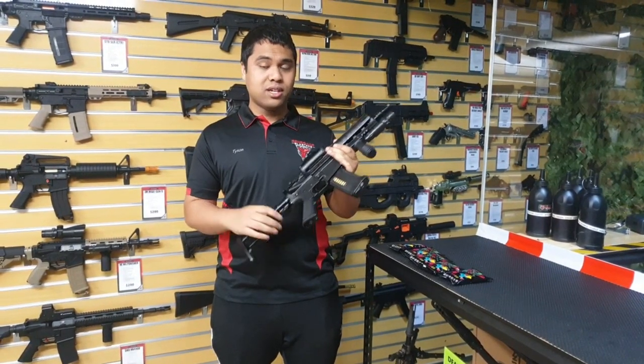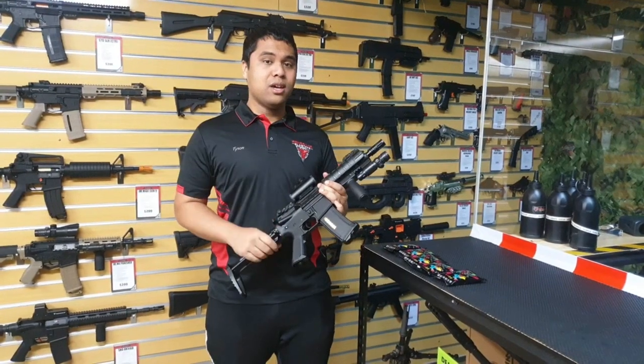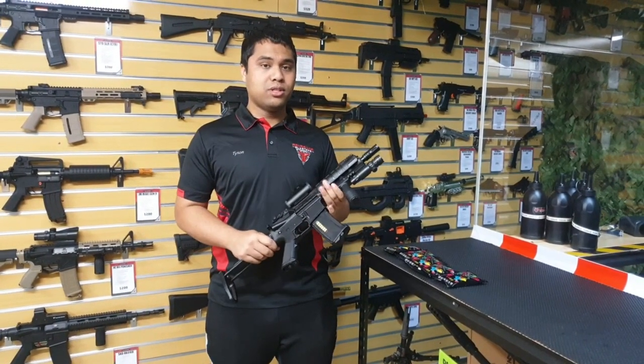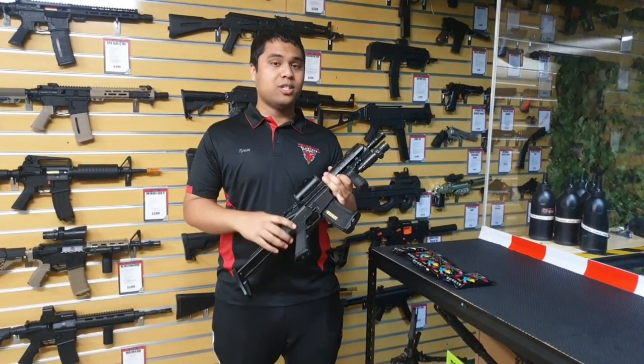This is great for CQB battles, comes with an 11 volt battery. All you have to do to win this beauty is like, comment down below and leave your email in the description — and don't forget to subscribe, because if you do subscribe we're giving away another special blaster.